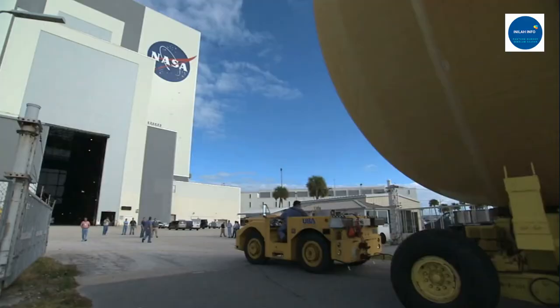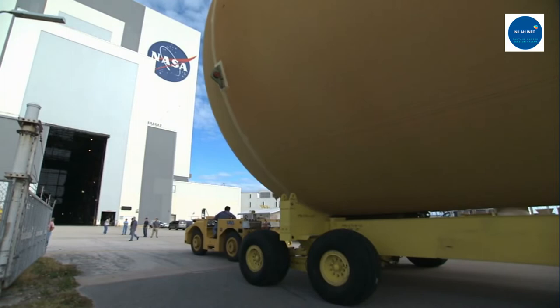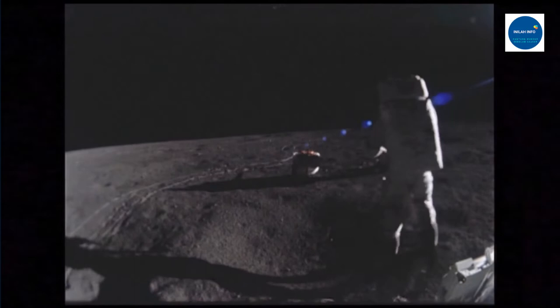He obtained a patent on his hook and loop technology in 1955 and named his company Velcro. At first, few people took de Mestral's discovery seriously, but it worked — especially after NASA used velcro for a number of flights and space experiments. In the 1960s, Apollo astronauts used velcro to fasten all kinds of devices in their space capsules for easy retrieval.